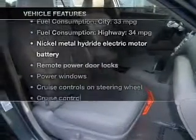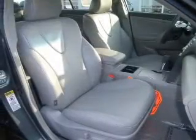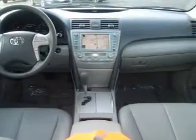Plus, enjoy these notable features that are included in this vehicle: keyless entry, power door locks, power windows, cruise control, AM/FM stereo with a CD player, power mirrors, and power stereo.